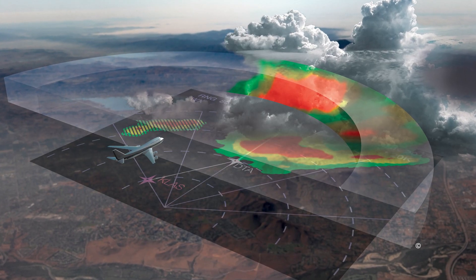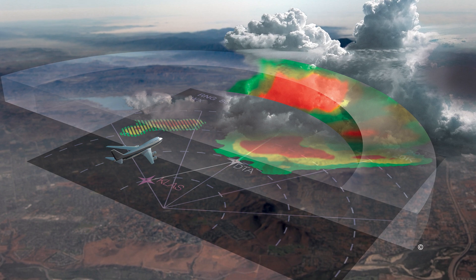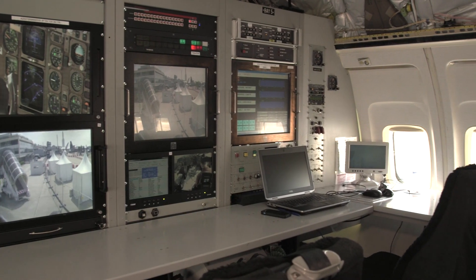We also use this aircraft for testing like our in-weather radar and three-dimensional weather radar testing, and we take it around the world to experience different meteorological conditions and different environments. It really lets us test our technology and prove it in the real world.